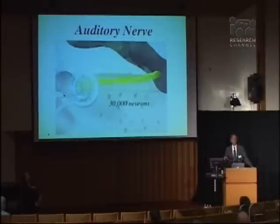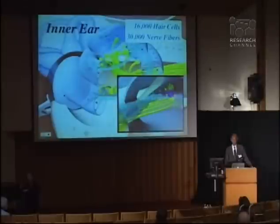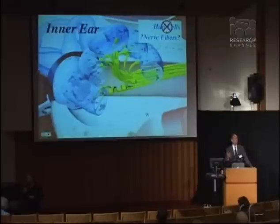The cochlea then sends that information to the auditory nerve, and we know that there are about 30,000 individual nerve fibers in a healthy, normal auditory nerve. Most people who have sensorineural hearing loss actually have a problem in the cochlea, not so much in the nerve itself. So if these little hairs that send an electrical signal to the nerve are lost, the nerves themselves may still be there, but there's just nothing to stimulate them — and that's why people have the hearing loss.